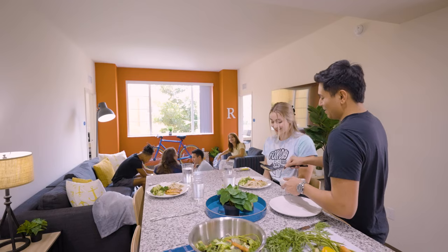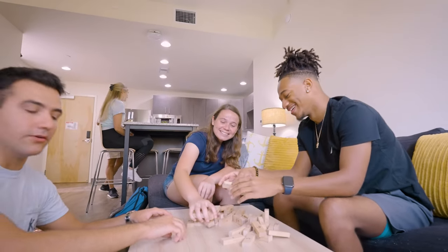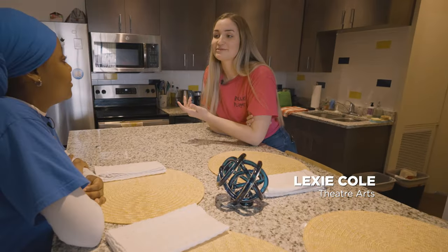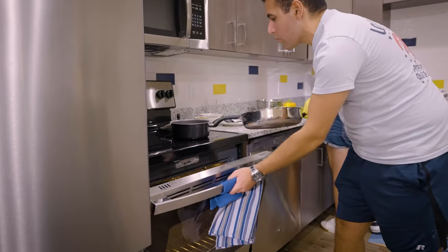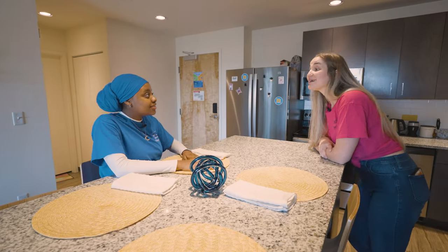I absolutely love living here in Lakeside. Me too. What's your favorite part? I think probably the living space — being able to come home and always seeing the roomies sitting around and gathered, or someone's in the kitchen making a full meal. We should show them around. Absolutely.